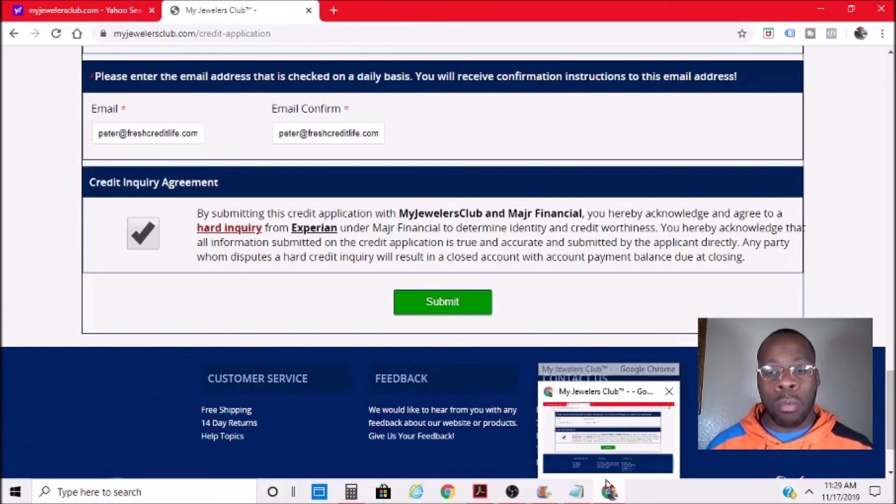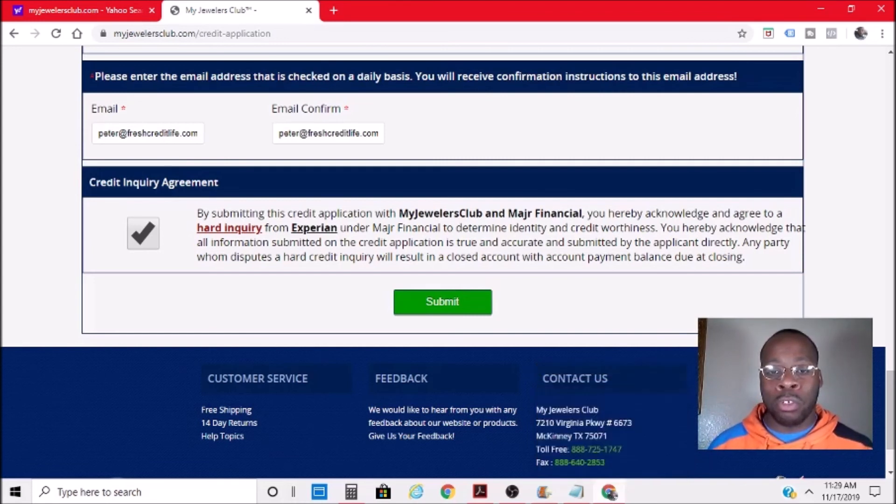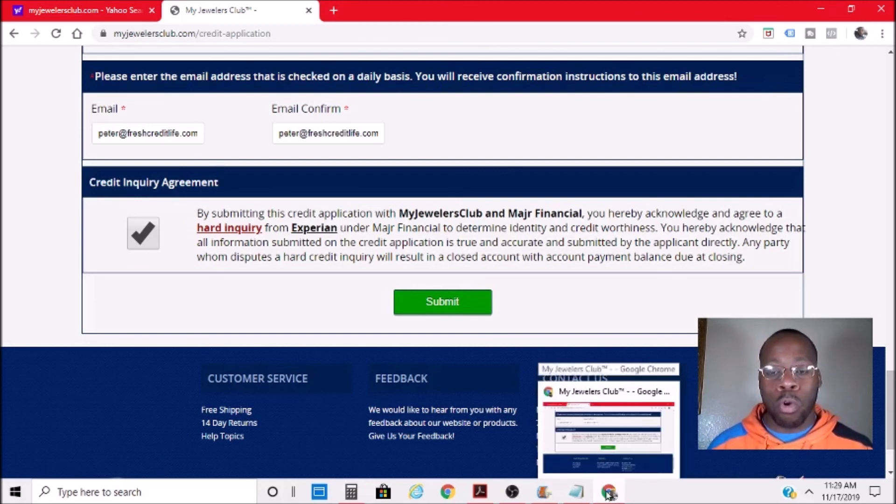Basically, you fill everything out, go to submit, pay the small fee, and within a month your credit line will show up on your credit profile. To get the trade lines of combo one, go to freshcreditlife.com/tradelines, put your name and email in the box, and I will send you a list of the trade lines that I am doing videos on and where you can get instant approvals.